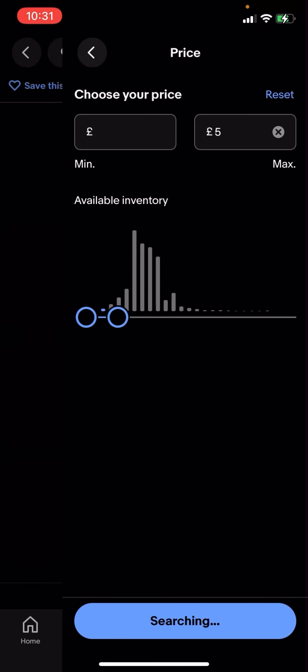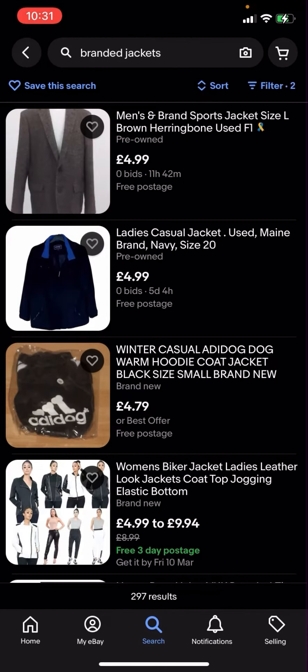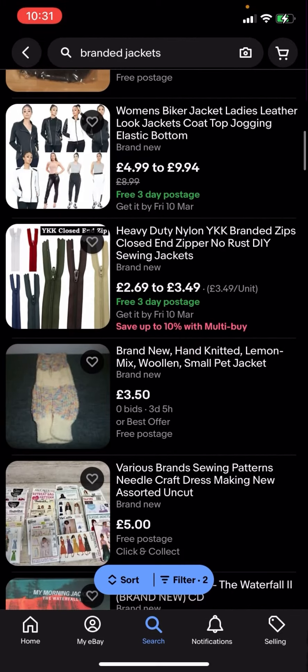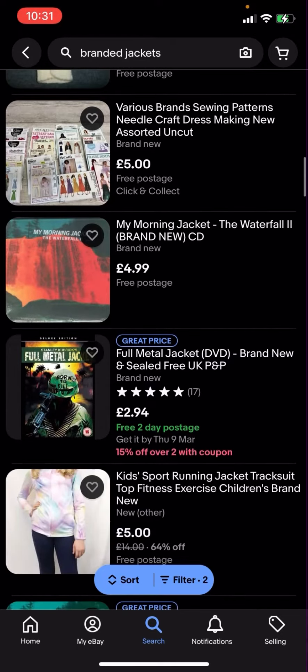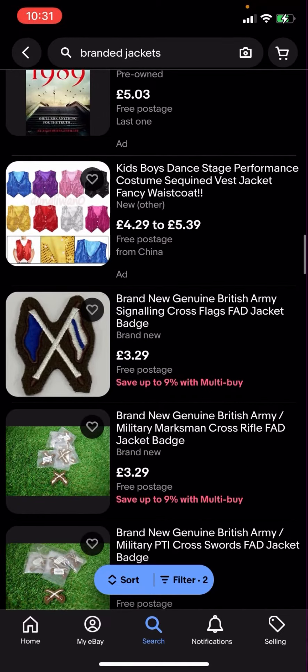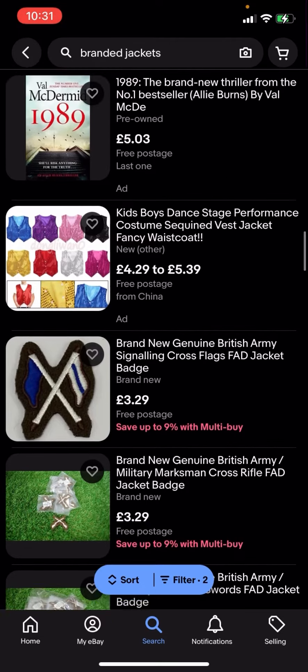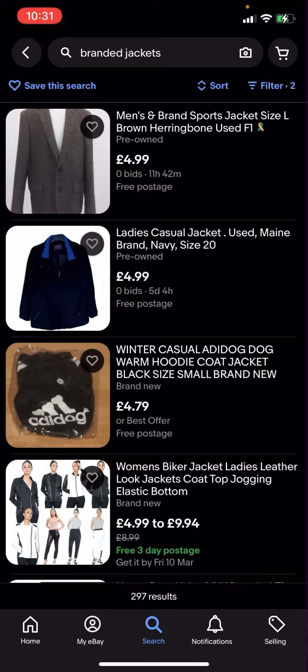You can see it shows 297 results. So now everything here is going to be under five pounds and it's going to have free postage. Basically, you can see that all of these are free postage and you can easily buy them for under five pounds.